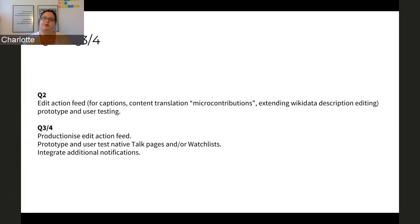We'll be prototyping that during Q2 and hopefully productionizing it in later quarters. We are following the lead of iOS and mobile web and doing other features like native talk pages or watch lists, which we hope will be very useful to not only newer contributors but also people who have been contributing for years. We'll be integrating additional notifications and things like that — so although Android is focused on newer contributors, what we're doing we hope will be of great value to long-time contributors as well.